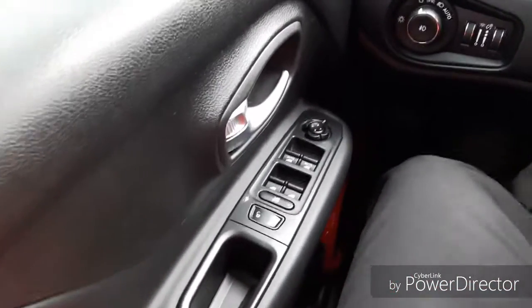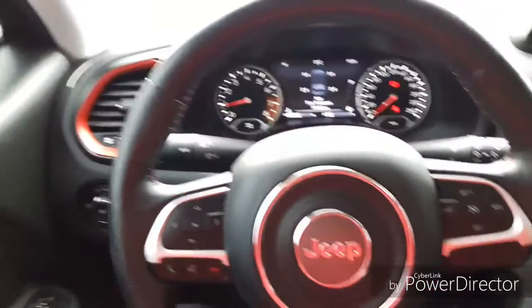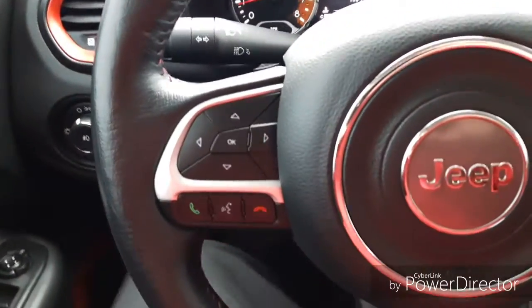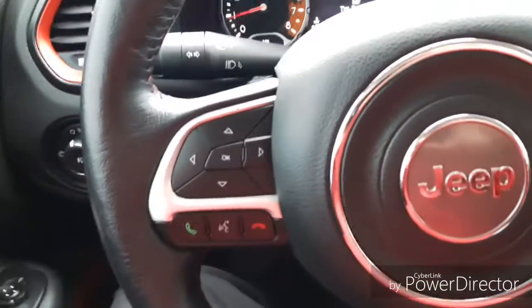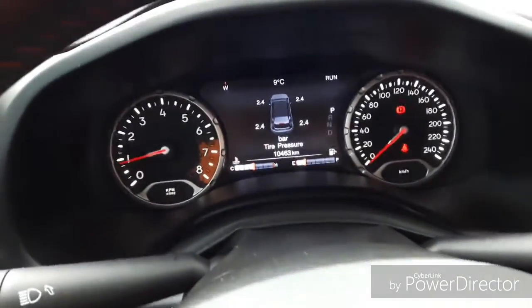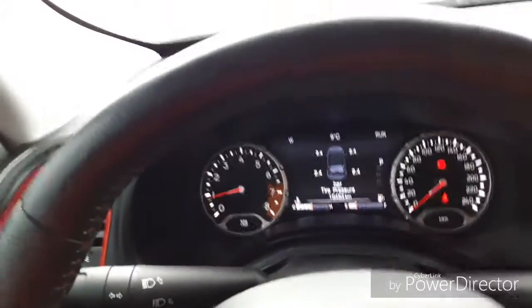Moving on into the inside of this Jeep — it has a lot of really nice features on the inside as well. Down here you'll see it's got power windows, locks, and mirrors. It's got a power adjustable driver's seat. On the steering wheel, you've got Bluetooth capability so you can make calls on the go. It's got cruise control. If you look into the dash, you'll see it has just over 10,000 kilometers, so it's a very, very low mileage vehicle.